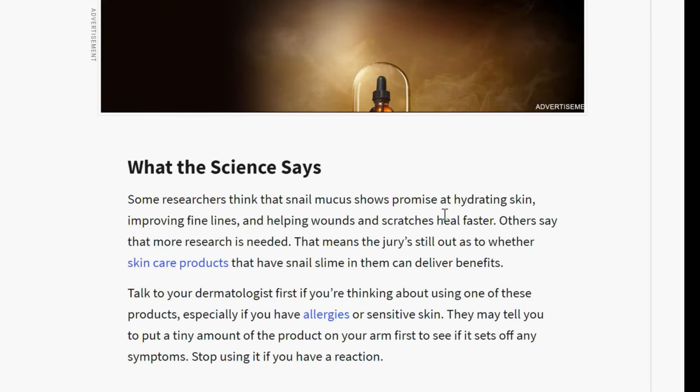Some researchers think that snail mucus — the slime left behind by snails as they move across a surface — shows promise at hydrating skin, improving fine lines, and helping wounds and scratches heal faster. Others say that more research is needed. I'm not here as an influencer; I'm here as being under the influence.